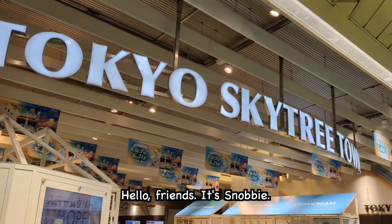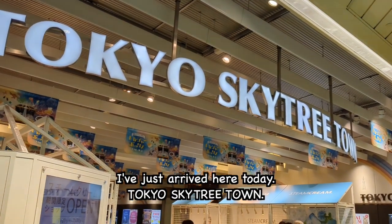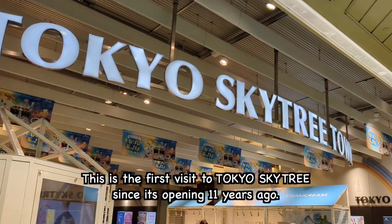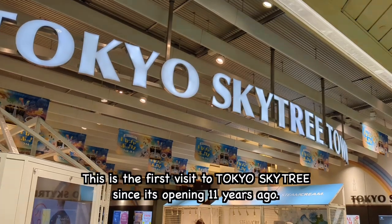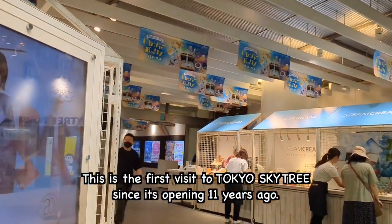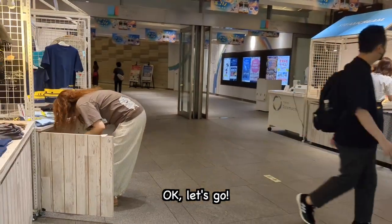Hello friends, it's Snobby. I've just arrived here today at Tokyo Skytree Town. This is my first visit to the Tokyo Skytree since its opening 11 years ago. Okay, let's go!